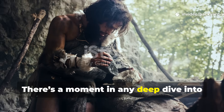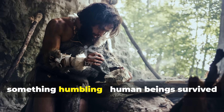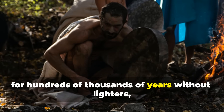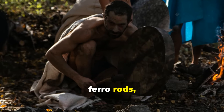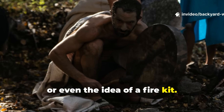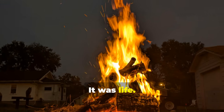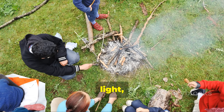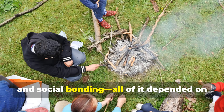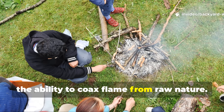There's a moment in any deep dive into prehistoric survival where you realize something humbling. Human beings survived for hundreds of thousands of years without lighters, ferro rods, matches, or even the idea of a fire kit. Fire wasn't an accessory — it was life. Warmth, cooking, light, tool-making, protection, and social bonding. All of it depended on the ability to coax flame from raw nature.